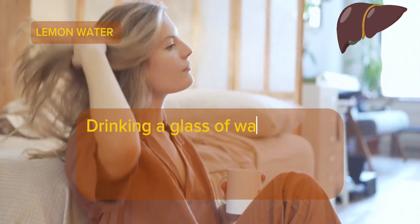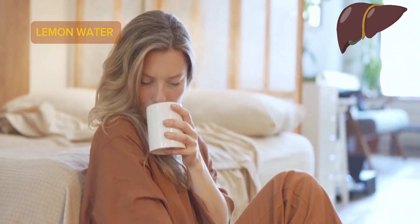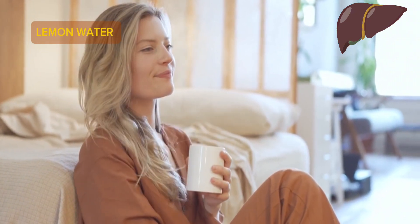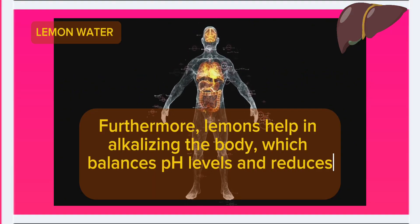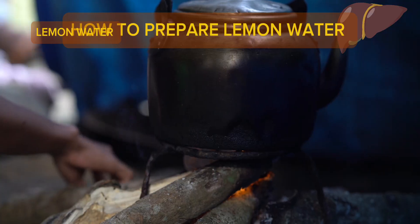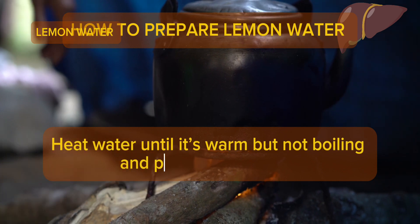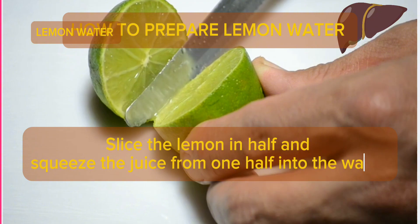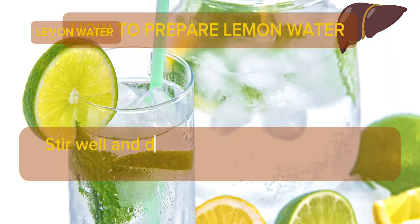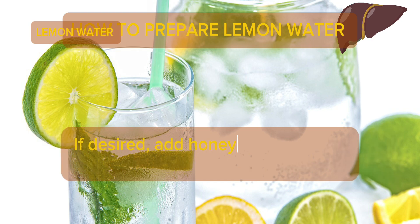Drinking a glass of warm lemon water on an empty stomach can kickstart your digestive system and liver function, setting the stage for detoxification throughout the day. Furthermore, lemons help in alkalizing the body, which balances pH levels and reduces the strain on the liver. To prepare: heat water until warm but not boiling, squeeze the juice of half a lemon into it, stir well, and drink immediately — preferably first thing in the morning. Add honey for a sweeter flavor and additional health benefits if desired.